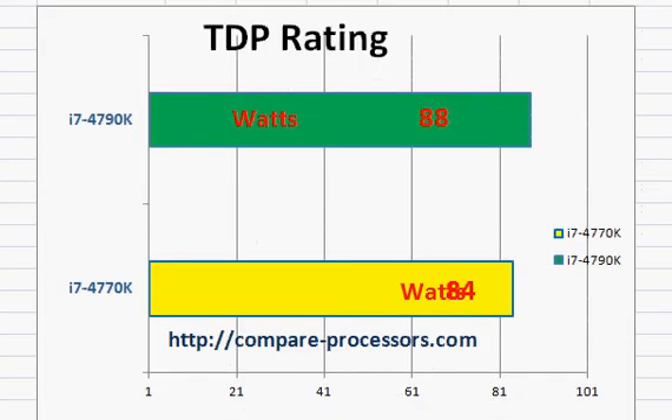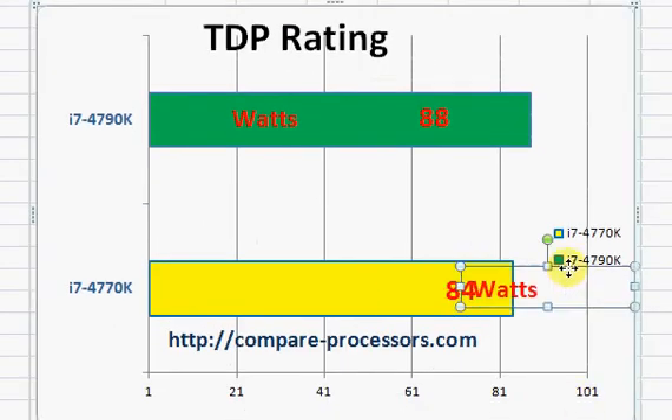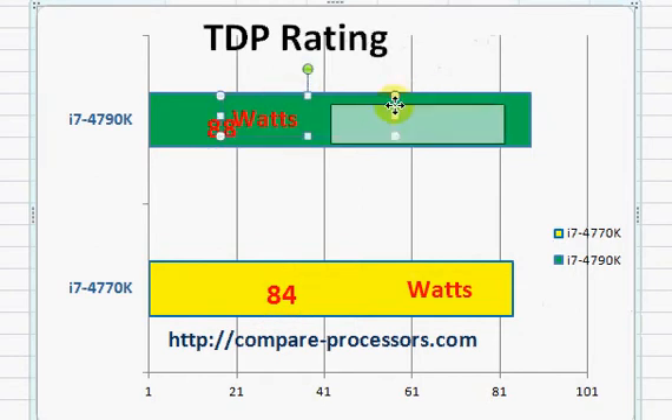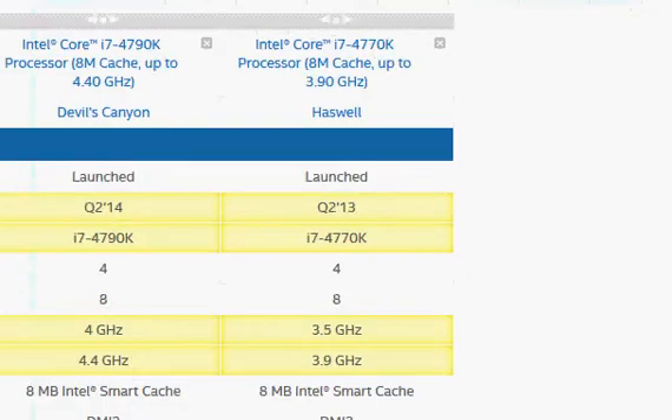In terms of TDP rating, the Core i7-4790K has 4 watts higher TDP. But considering the fact that it's overclocked and running at a much higher clock speed, the increase in wattage is not that substantial. We will take a look at some diagrams that show the difference between them.